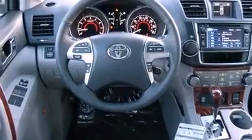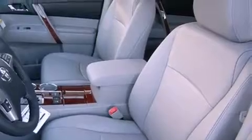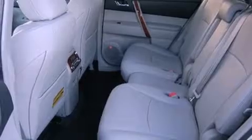Additional features include a rear spoiler, front fog lights, an anti-lock braking system, air conditioning with automatic climate control, and a sunroof that enables you to fill the cabin with fresh air at the push of a button.